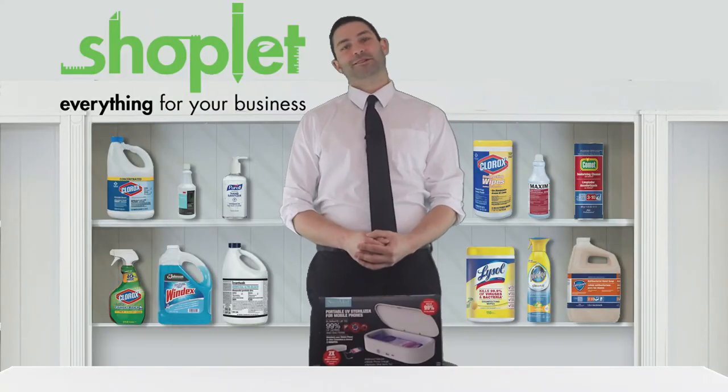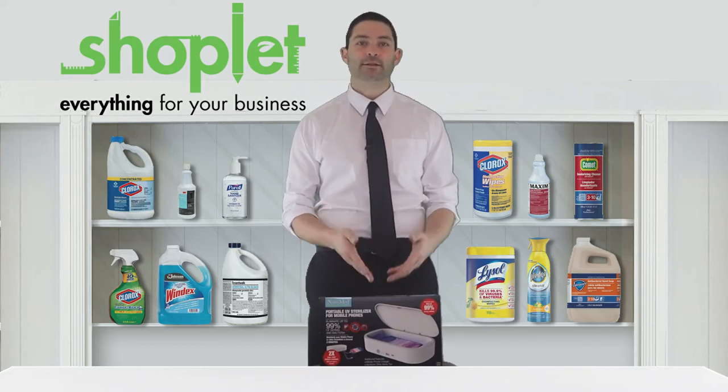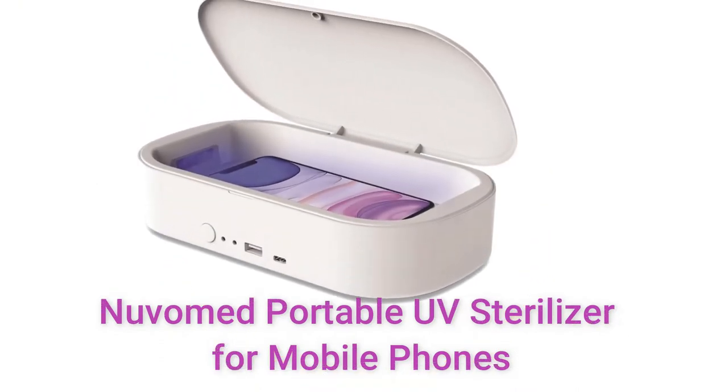Hi there, Josh here from ShopLit. Did you know cell phones carry 10 times more bacteria than toilet seats? Introducing the portable UV sterilizer for mobile phones and accessories.